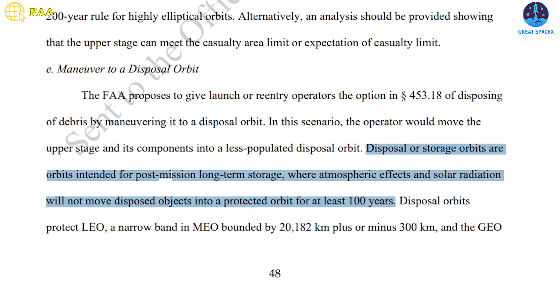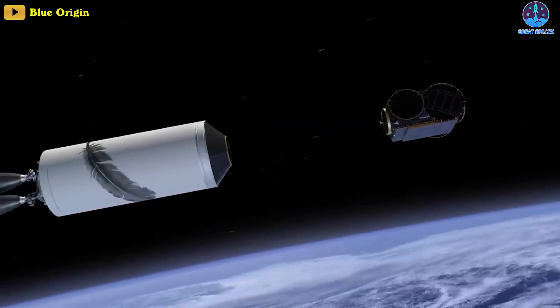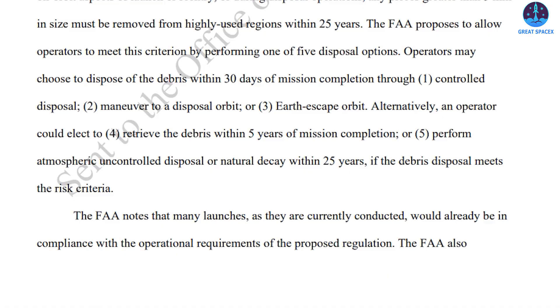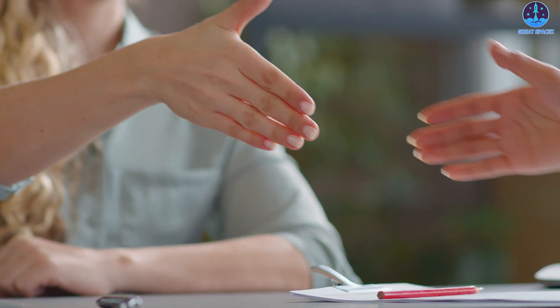The proposal would allow upper stages to go into certain disposal orbits outside the commonly used low, medium, and geostationary Earth orbits — those orbits would have to be stable for at least 100 years. The rule would also allow uncontrolled re-entries of upper stages, provided they re-enter no more than 25 years after launch, though the FAA wants feedback on shortening that to as little as five years. Upper stages could alternatively be left in highly elliptical stable orbits that would take up to 200 years to re-enter.